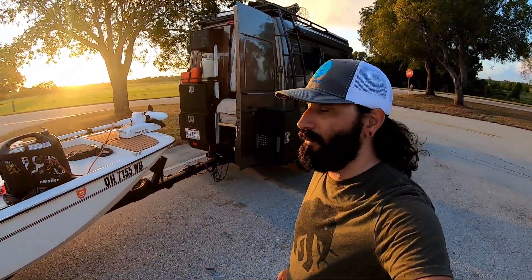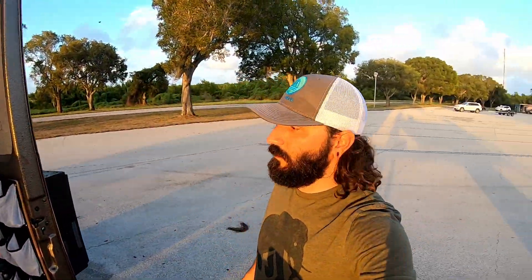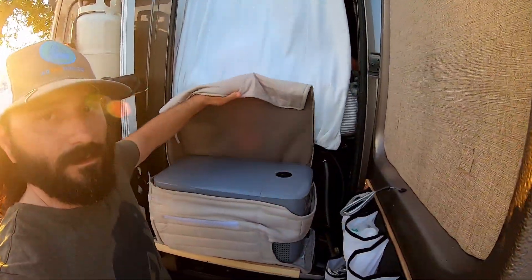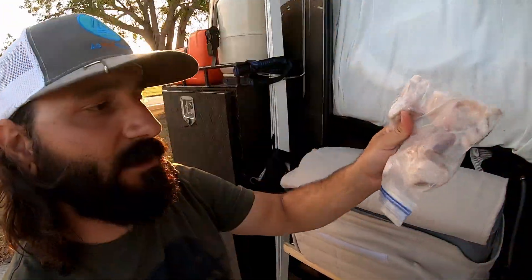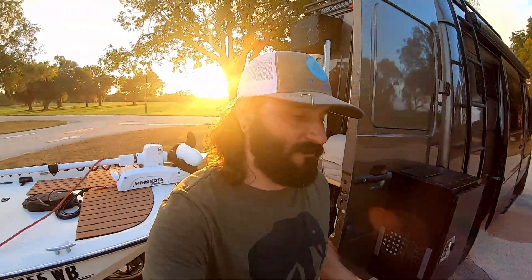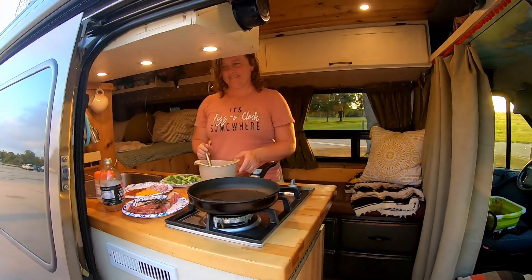Welcome back everyone. Check out that sun — beautiful tonight. It's been a few days since that last fishing trip but thanks to this awesome freezer we're able to keep some fish. Tonight's menu is going to be a little surf and turf — some redfish and strip steak. So this is the redfish, working on the steak, and then we're going to do a side of broccoli salad. Grandma's broccoli salad.